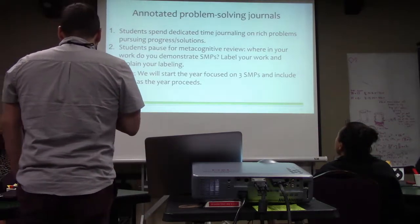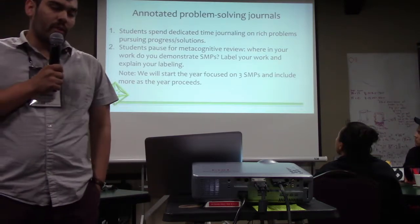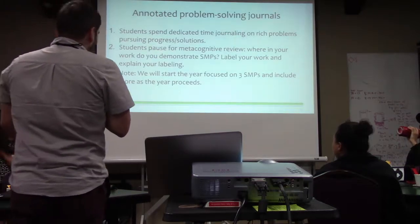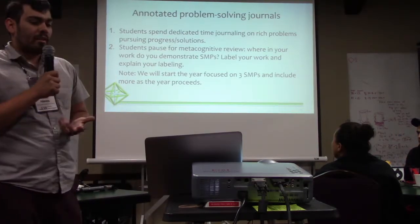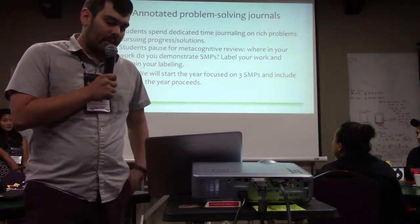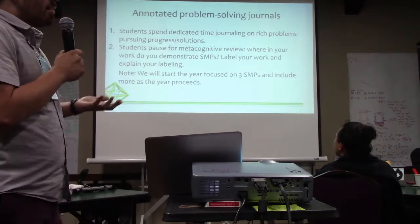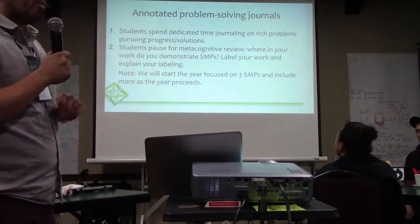The thing that we are focusing on is giving those students pause for that metacognitive review, where they go back and look through their work for maybe that day or that week, and to explain and label where they're exhibiting those standards of mathematical practice. Note, we're only going to start with three SMPs for the year, but as the year goes on, we might add more or switch them over.